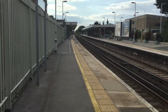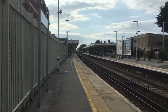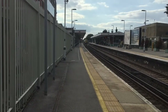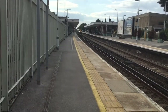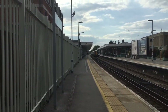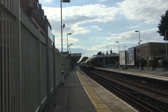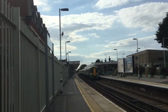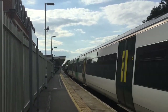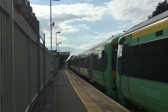Now arriving is the 1646 Southern Service to London Victoria. And behind me is also the 1646 Southern Service to Littlehampton, formed of 377419. The London Victoria service is 377133, and at the rear of this is 377104.